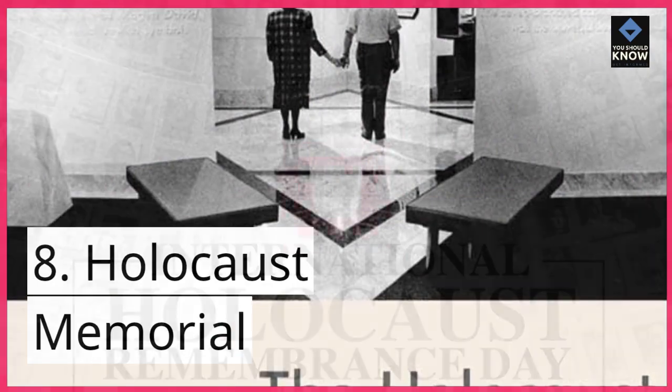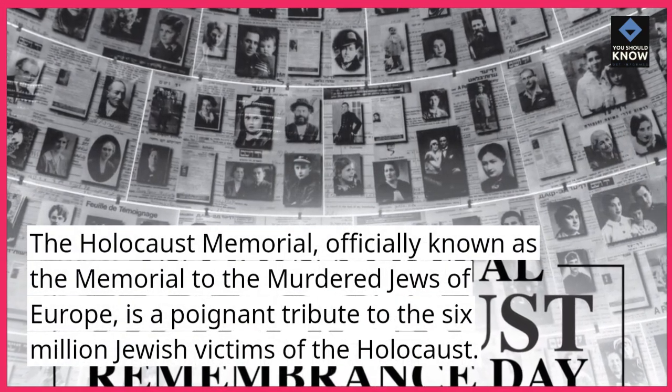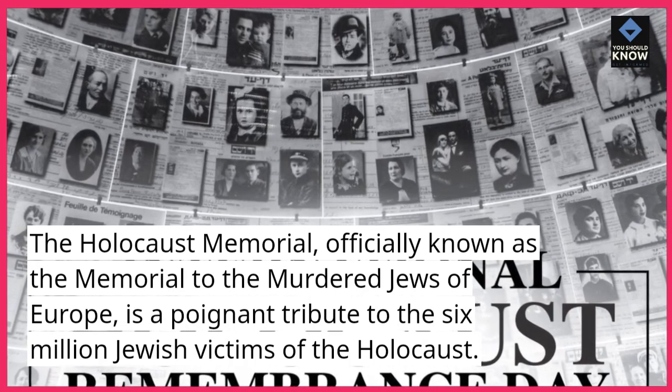8. Holocaust Memorial. The Holocaust Memorial, officially known as the Memorial to the Murdered Jews of Europe, is a poignant tribute to the six million Jewish victims of the Holocaust.